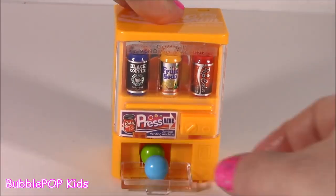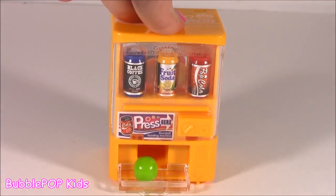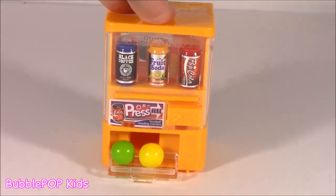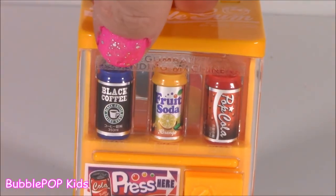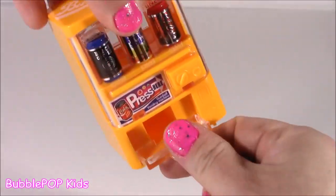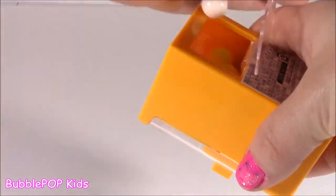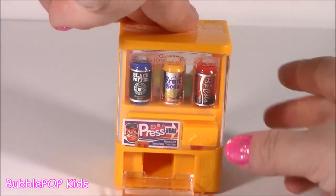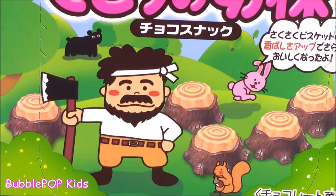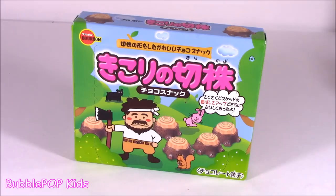Let me try the gumballs. They taste like sour double bubble! Sometimes in these little gumball machines the candy isn't so good, it's kind of stale. But these are delicious - they are fresh and soft and kind of sour. The different drink choices in this machine: you can have black coffee, fruit soda, or pop cola. You can pop the gumballs right in through a little door in the back.